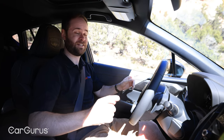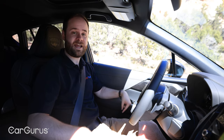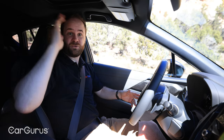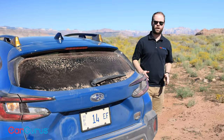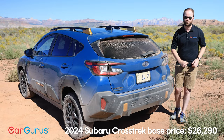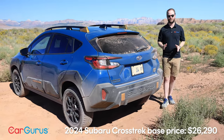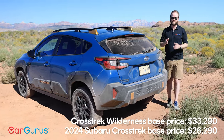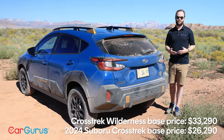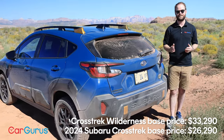There is a $2,270 option package available for the Wilderness trim, adding a 10-way power adjustable driver seat, a Harman Kardon stereo, and a sunroof. The 2024 Subaru Crosstrek starts at just over $26,000 for the base trim including its $1,225 destination fee. The Wilderness trim sits at the very top of the lineup — higher even than the Limited — at $33,290 including destination. That makes this look particularly expensive for a Crosstrek; you can get some Foresters or even Outbacks for less, and you can push it higher with that option package.